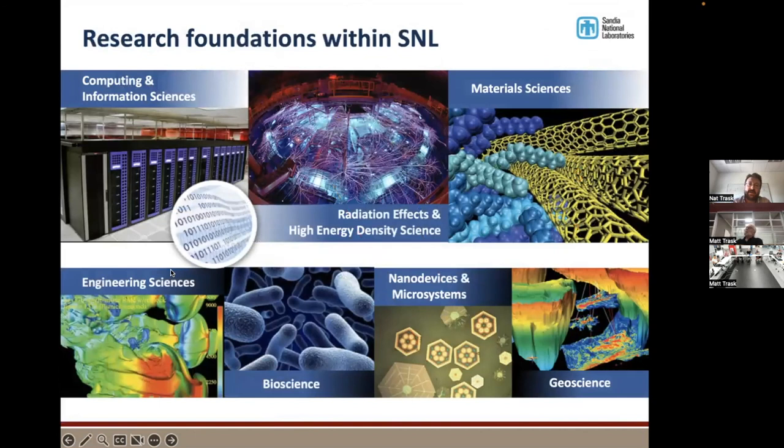Sandia is just a massive place — much larger than a university. There are a lot of diverse application areas. My department works on the computing and information sciences side, including high performance computing and math. There are also people working on radiation science, energy density science like pulse power fusion, material science, traditional engineering sciences, biosciences, nanodevices, microsystems, geoscience, and a ton of stuff about microelectronics — just a huge swath of different things with thousands of people.